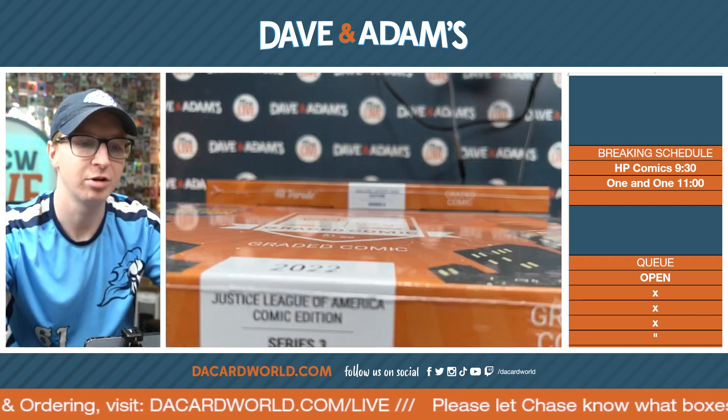This is the Amazing Spider-Man 359, graded 9.8. This one's from 1992 — the appearance of Cardiac. So 359 is going to Joe V. Congratulations, Joe V. You are getting the Amazing Spider-Man 359, graded 9.8. Absolutely gorgeous.